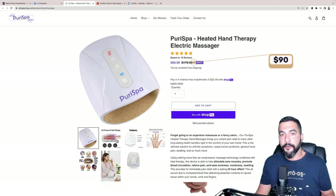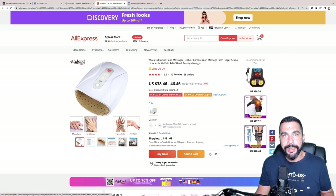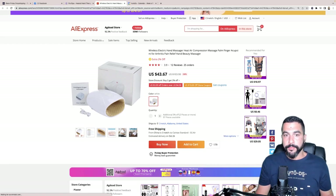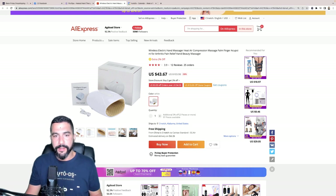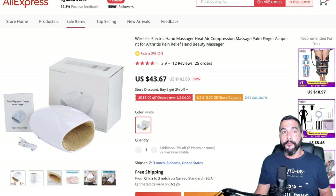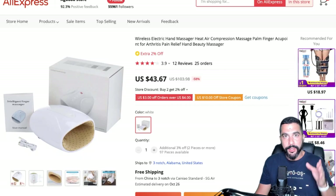The seller is selling the heated hand massager for $90 with free shipping. On AliExpress, the same product costs $38 to $46 — choosing a variation comes to about $43.67 with free shipping including tracking to the United States. Selling at $90 with a cost of $43 leaves a profit potential of almost $50 for every sale.